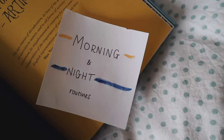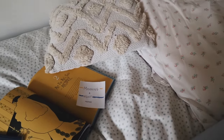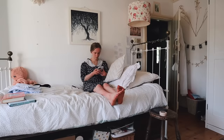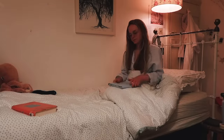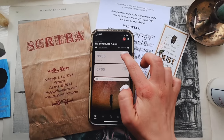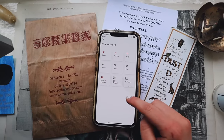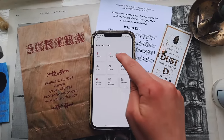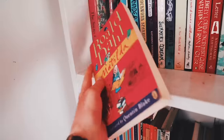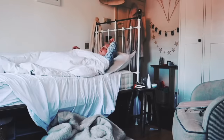Ahead of the academic year, set a good morning and night routine which you can feasibly stick to when term starts, keeping in mind you might be more tired in the evenings than you are now — so be realistic. If you struggle getting out of bed, I'd recommend the app Alarmy. To turn off the alarm you have to complete a task — for example, I have to get up and scan a barcode — which stops me from snoozing because I'm already up and forced out of bed.